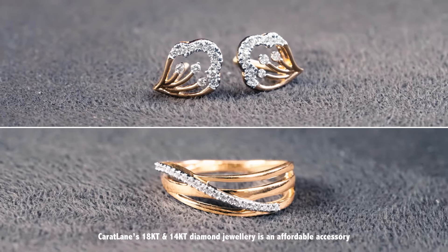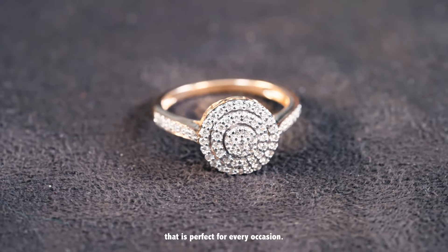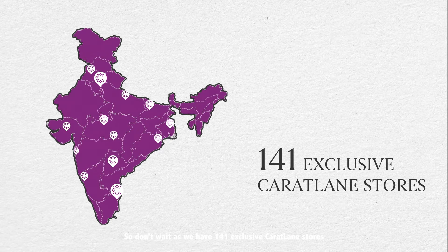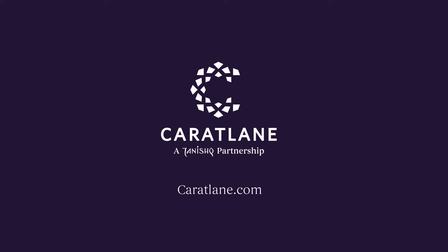Caratlaim's 18k and 14k diamond jewellery is an affordable accessory that is perfect for every occasion. So don't wait — we have 141 exclusive Caratlaim stores for you to walk into, or simply visit Caratlaim.com. Caratlaim, a Tanishq partnership.